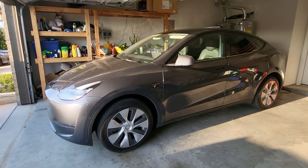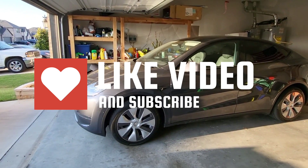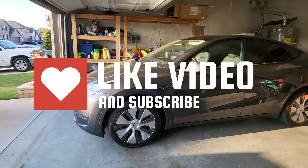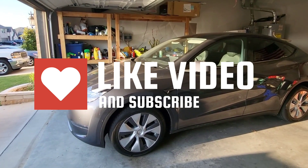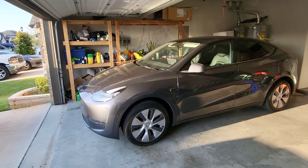Anyway, guys, thank you for watching this quick video about the Tessie app and the results and the confirmation of the battery size. Hopefully this video was helpful for you. If you liked the video, hit the like button. If you have any questions or comments, please leave those below. If you want to see more videos like this, subscribe to the channel. Thanks a lot and have a great day.